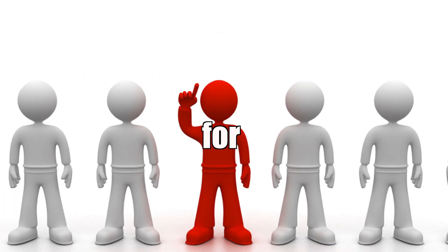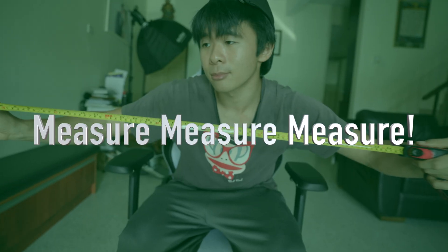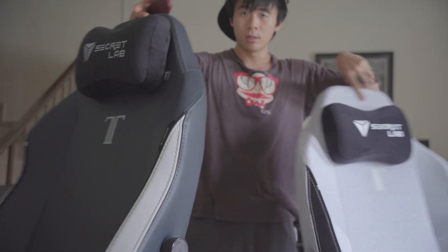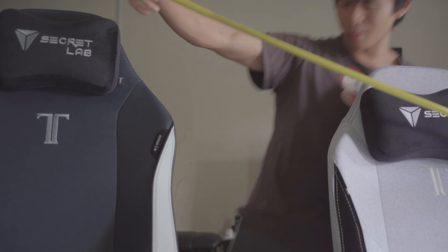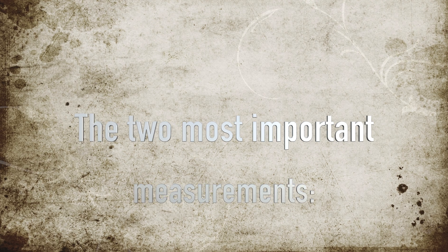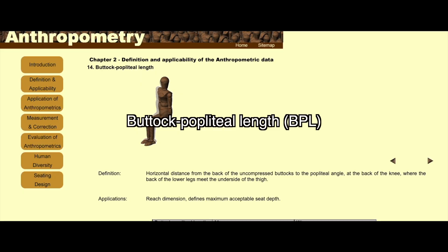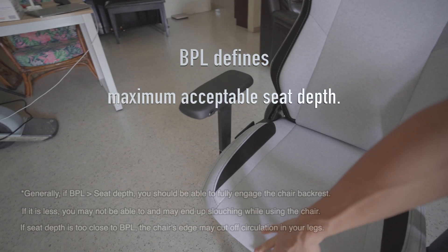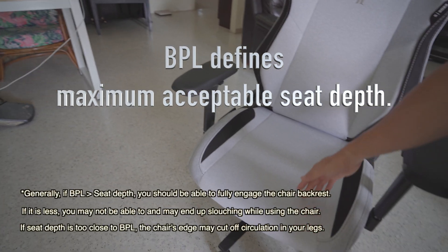Tip number one: look at the technical specs for the chair you want to buy and measure, measure, measure. If you want the clearest indication that the chair is going to fit you, this is the best way. You don't need to go crazy doing measurements though — the two most important ones are your BPL and, for good measure, your hip width. BPL is important because it influences what kind of seat is acceptable for you.